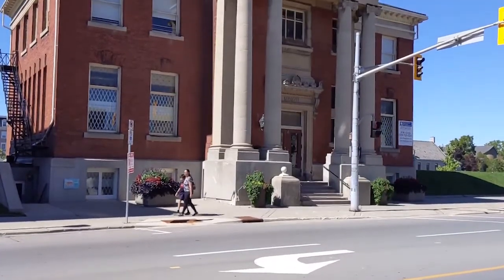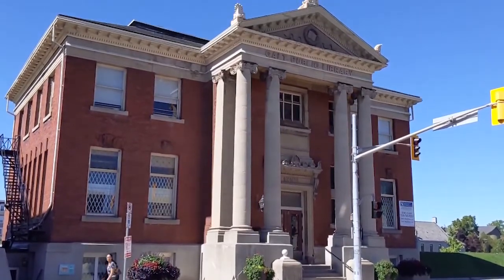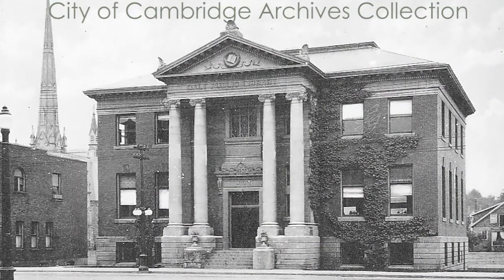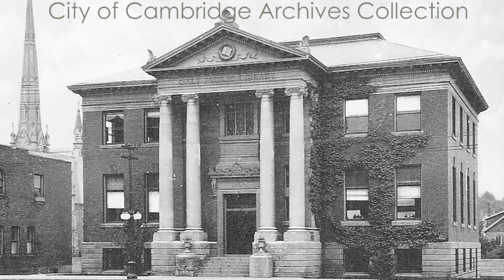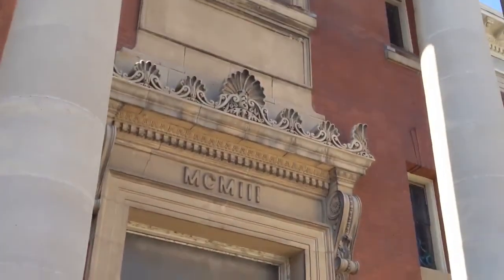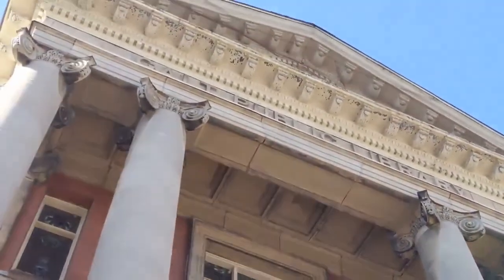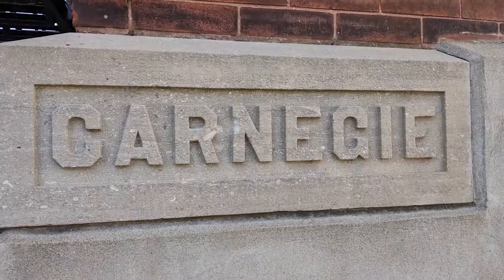Back on this side of the street, I want to point out this Beaux-Arts style building with its imposing columns, designed by local architect Frederick Mellish — the same one who designed the fire hall on Dixon Street. This was the Galt Library, built in 1905, and remained the public library until 1967 when a new one was built on the other side of the river. This building is actually a Carnegie Library, financed by Scottish-American self-made multi-millionaire Andrew Carnegie — the same fellow who built Carnegie Hall in New York City.